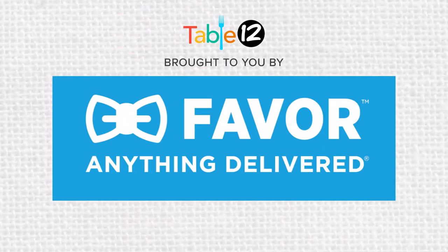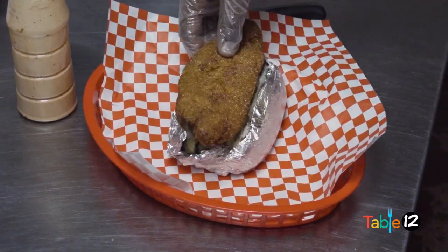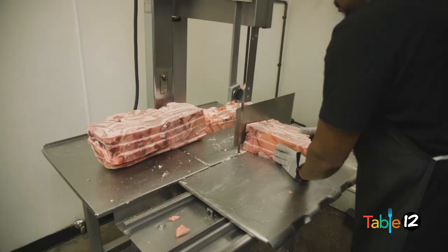Table 12 is brought to you by Favor. No app delivers more for Texas. Hi, I'm Lauren Bebo. On this episode of Table 12, we're at Cracklin' Kings in downtown Beaumont, where you can get a taste of Creole cooking with German influences. Let's grab a seat at the table and see what they're serving up.